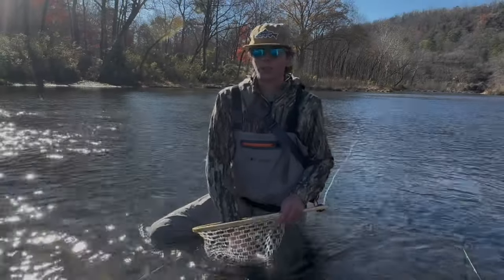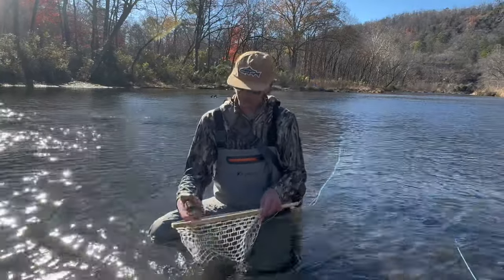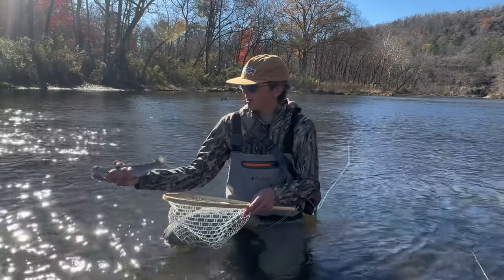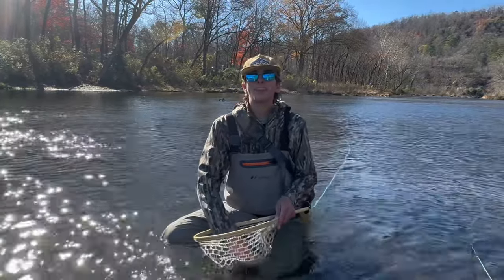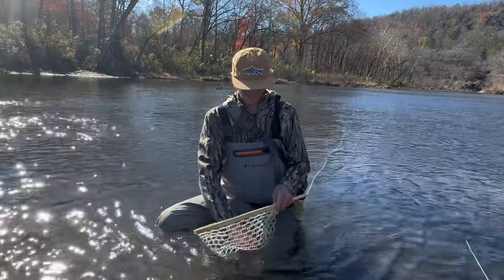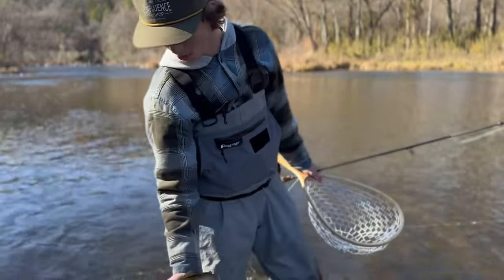Alright, so I just caught this one on a green olive streamer — that's what we've been throwing at the new spot. This is a pretty decent one; it's probably my best rainbow I've caught here. Yeah, we're fixing to throw back in there and see if we can get some more. Got another one on the olive leech, and we're gonna let him go real quick.